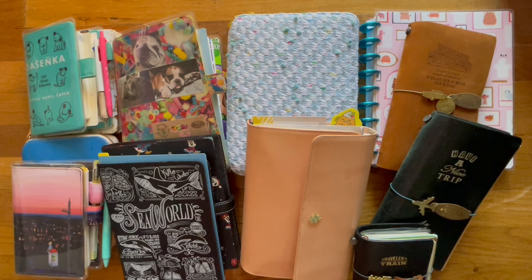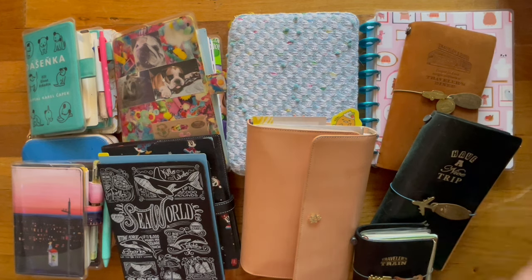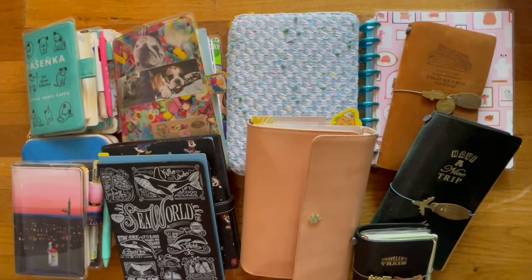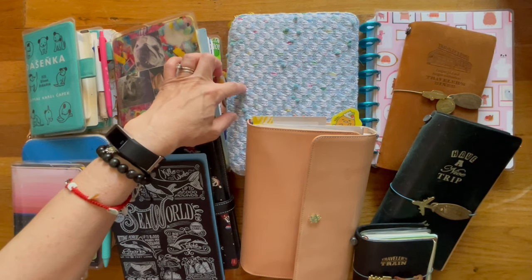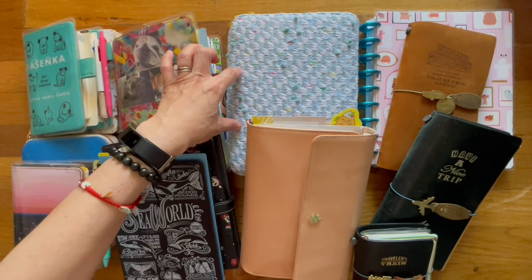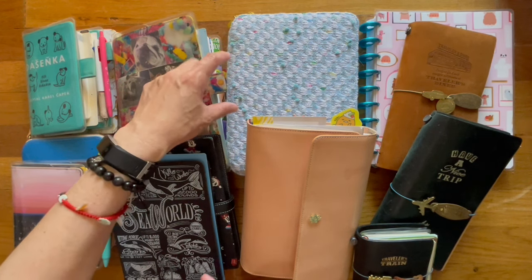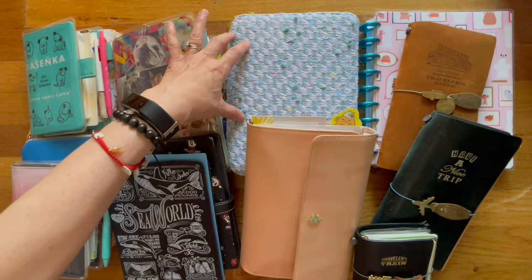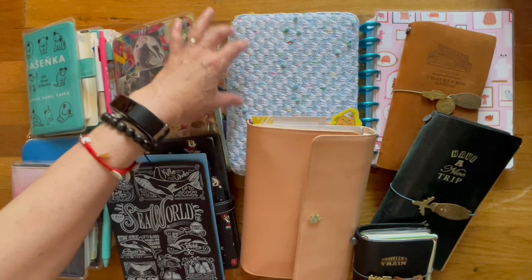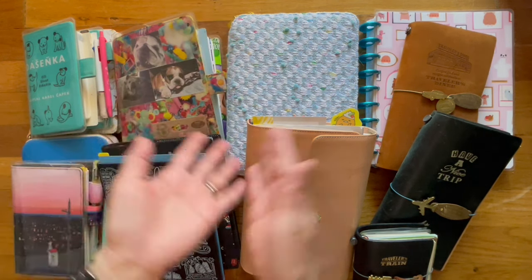Today I thought I would do a different video and do a mid-year review of the journals and planners I had intended to use in 2024, and what is or isn't working for me. It looks like a lot, but in reality it's not. For instance, this is my Hobonichi A5 five-year diary, which I'm using as my doodle sketchbook to document how I'm doodling every day of the year. I purchased this last year, so it's not exactly a new journal.